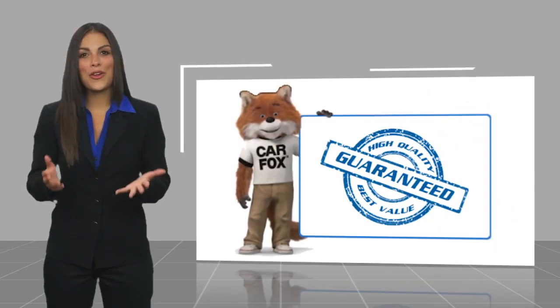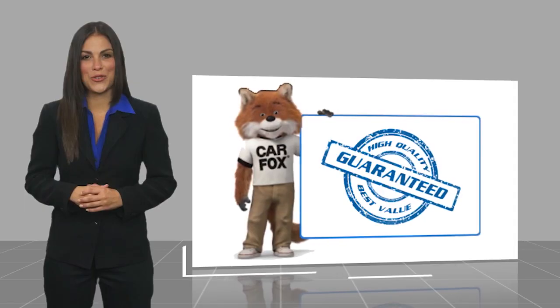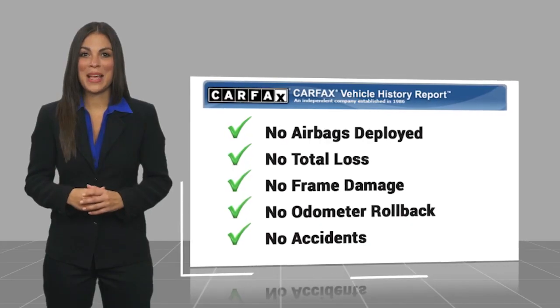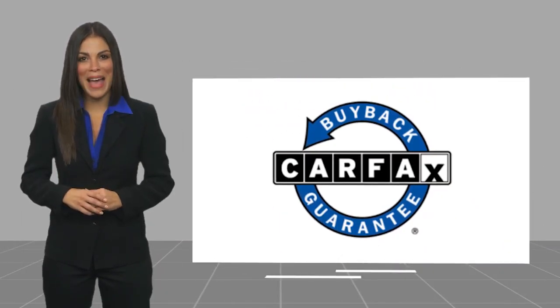An EPA estimated 32 highway MPG is not bad either. Here's another high quality vehicle with a CARFAX Vehicle History Report. Be sure to find a complimentary copy of this report online or contact the dealership. This vehicle qualifies for the CARFAX buy-back guarantee.